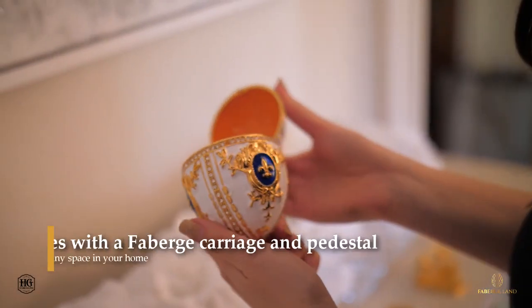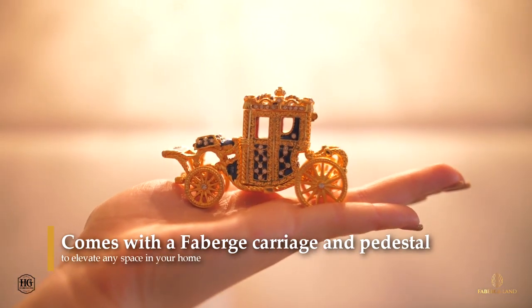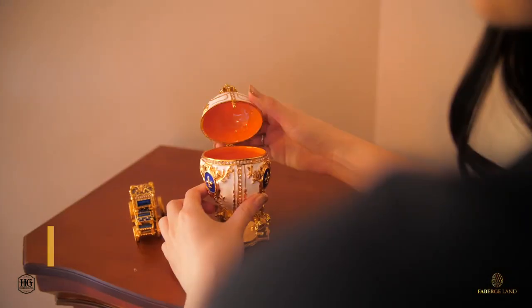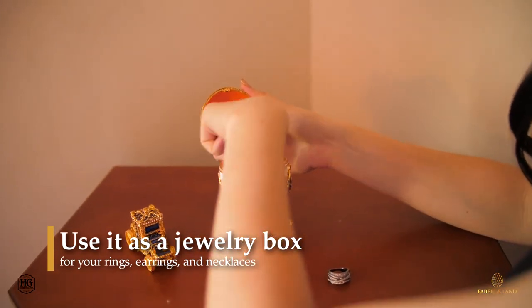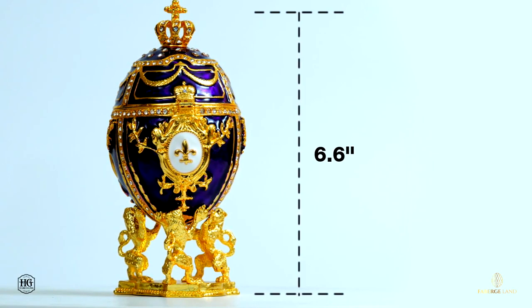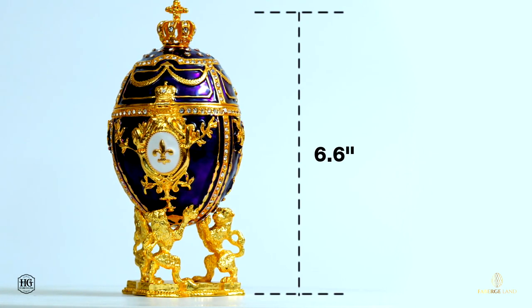Each Fabergé egg replica comes with an equally beautiful Fabergé carriage and pedestal to elevate any space in your home. And just like the original Fabergé egg, you can use the replica and the carriage too as a jewelry box for your rings, earrings, and necklaces. It has tons of space at 6.6 inches so you never have to worry about misplacing your jewelry again.